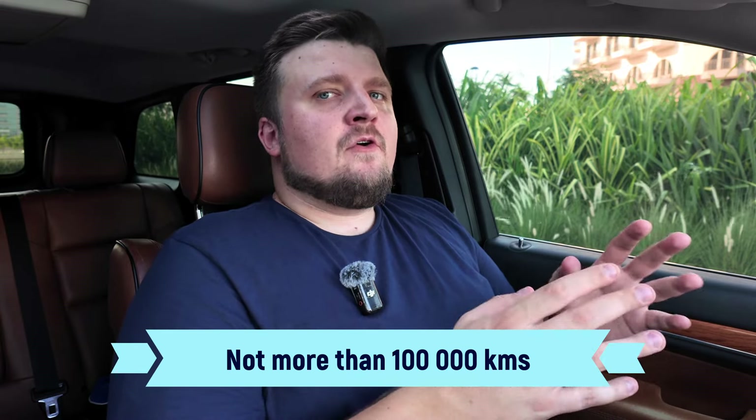Maybe for very reliable ones — for example, modern 2-liter Volkswagen or Audi engines from 2015-2016 onwards are quite reliable, and modern BMW engines are also quite reliable. For those, you can go up to 150,000 km. But still, I would prefer to buy such a powerful car with mileage less than 100,000 km, because you will want some mileage left to put on yourself.